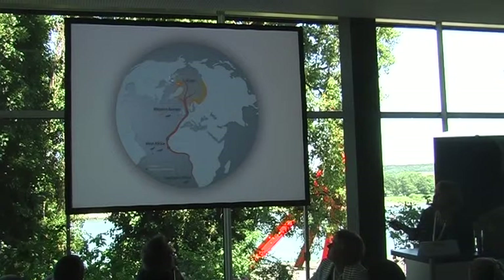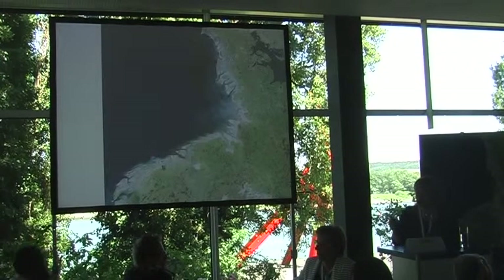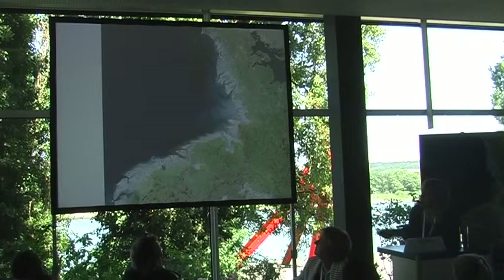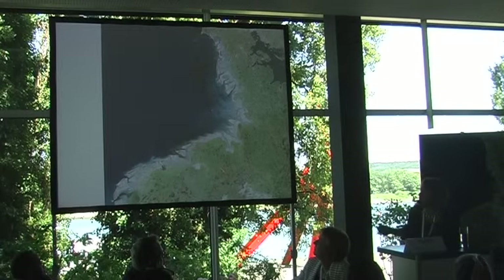They breed circumpolar all along the Arctic. They go as far as East Canada, Greenland, but also far into Siberia and Russia. We've heard a lot about the Wadden Sea — here is a map. This is the Dutch, Netherlands, German and Danish part. You can see the grayish areas — that's the mudflats, the important habitat for the birds. The green is the land.